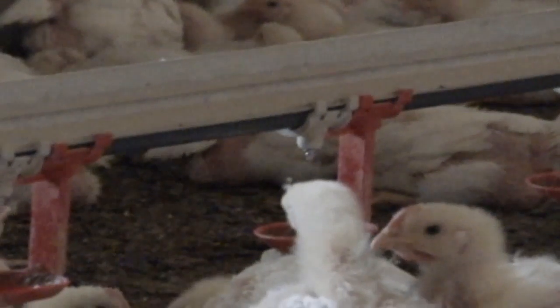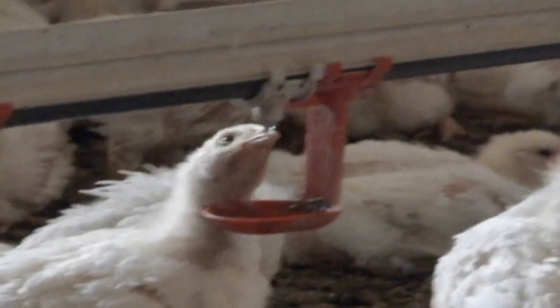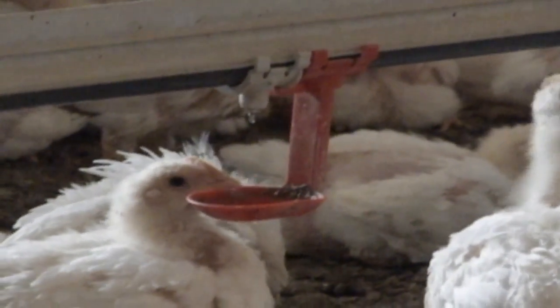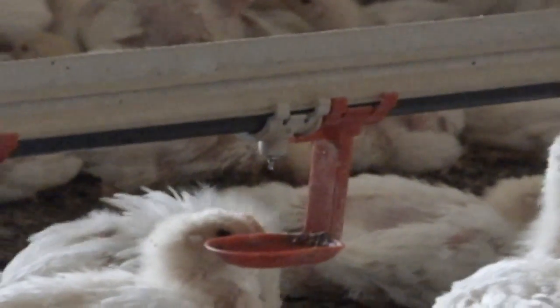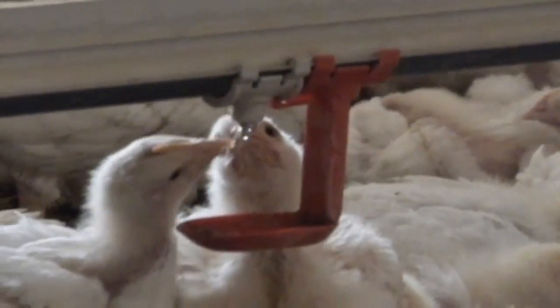Think about that bird being sick — it goes over and drinks. Those drinkers are designed for a lot of other birds to come behind it. If we have effective water sanitation residual present, and that sick bird leaves anything on that drinker, within 10 to 20 seconds that sanitizing water is going to come in there and kill those potential pathogens.